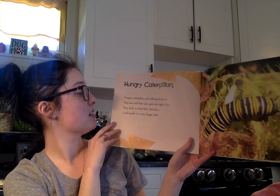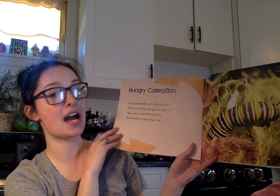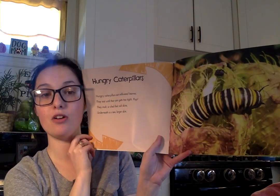Hungry caterpillars eat milkweed leaves. They eat until their skin gets too tight and pop! They molt or shed their old skins. Underneath is a new larger skin.